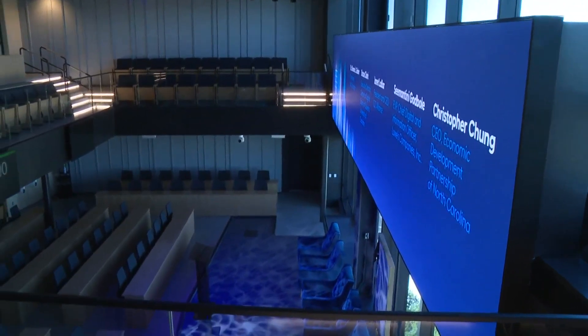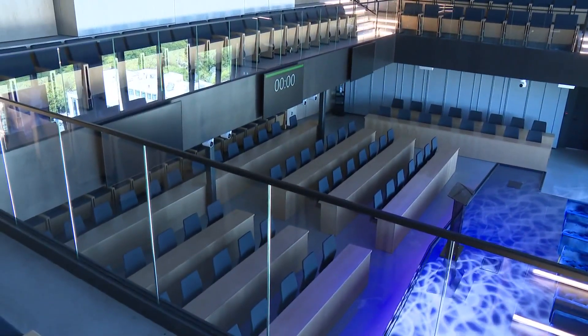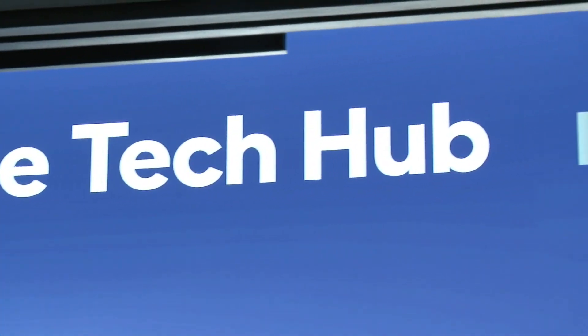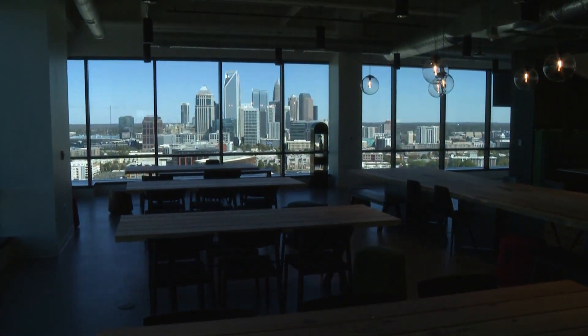The more than 357,000 square foot facility broke ground back in 2019, with a $153 million investment. The company says it's more than just a bunch of cubicles.